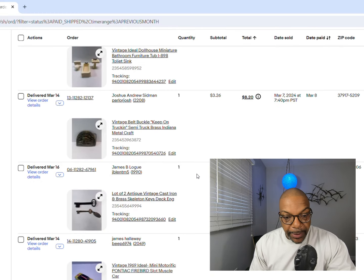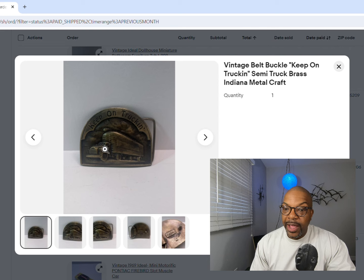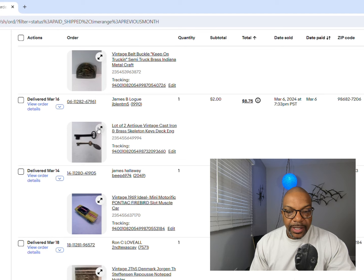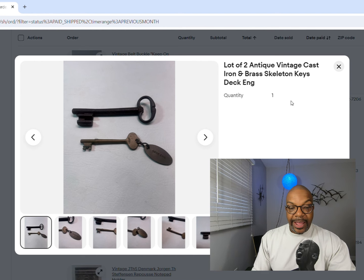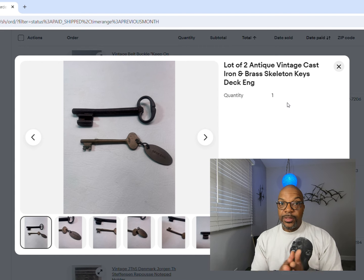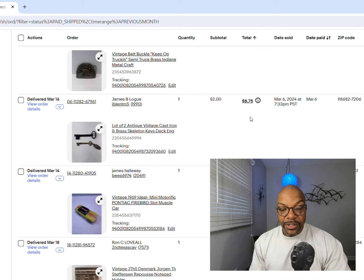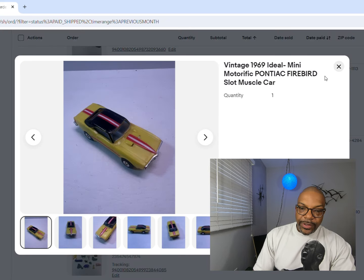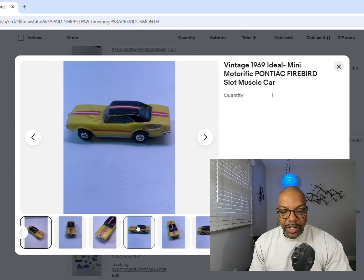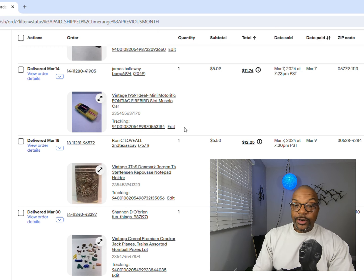Next up is another belt buckle - another Indiana Metal Craft from Illinois, a 'Keep on Trucking' brass belt buckle. We got $3.26 for that one. Coming up next is a lot of skeleton keys found at the bottom of a box. Sometimes cast iron or brass skeleton keys go for really good money - the more pieces or the more ornate, the more you'll get. Keep an eye out for brass and cast iron skeleton keys. This lot sold for $2. Next up, a 1969 Ideal Motorific Pontiac Firebird slot car - condition wasn't great but I still got $5.09.